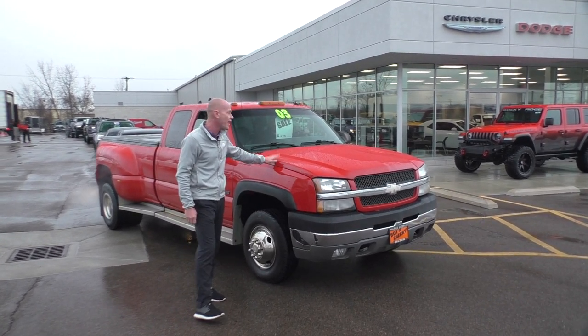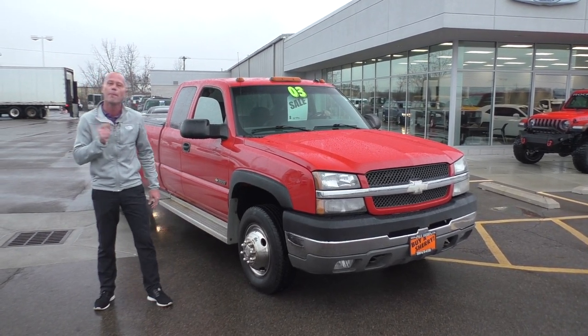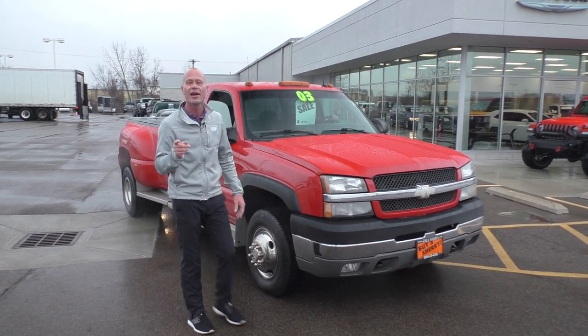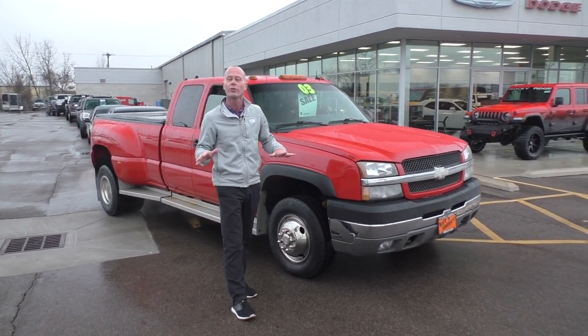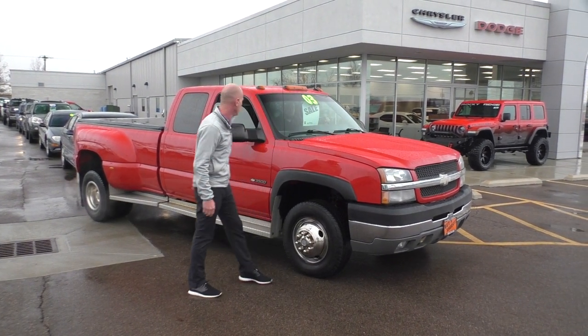This is a new arrival — 2003 Chevrolet 3500 Dually. Guys, this has the big block in it. It's an LT Edition, so it's fully loaded: leather interior, all the power equipment you'd expect, 454 — amazing power. Only $12,995.